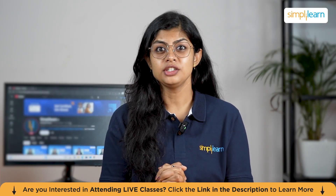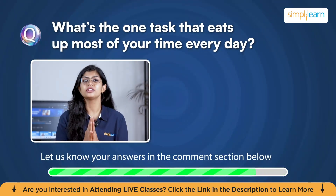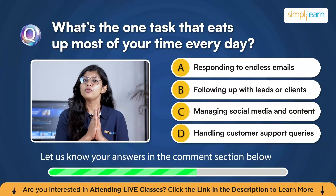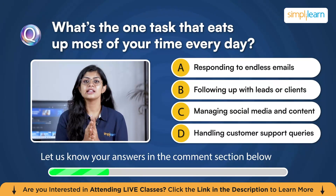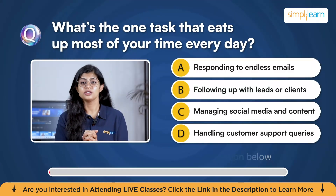Before we dive in, here's a quick question for you. What's that one task that eats up most of your time every day? Is it responding to endless emails, following up with leads or clients, managing social media and content, or handling customer support? Do let us know your answer in the comment section below.